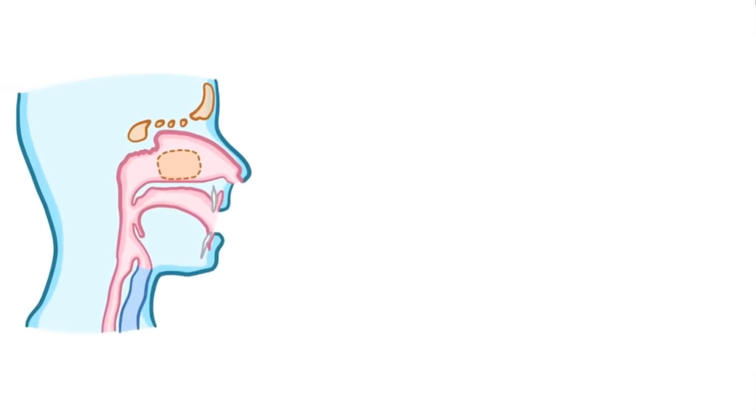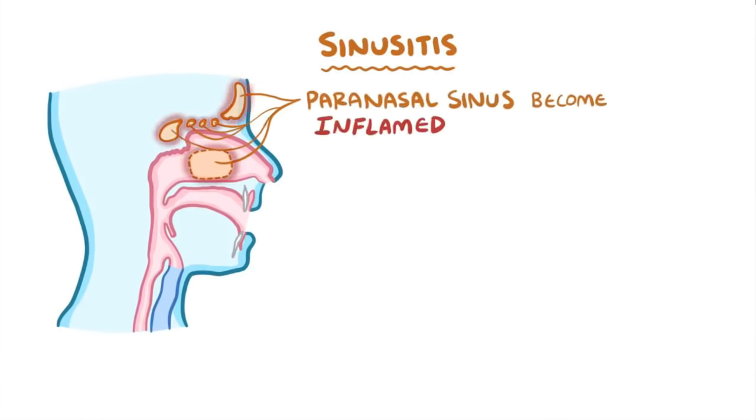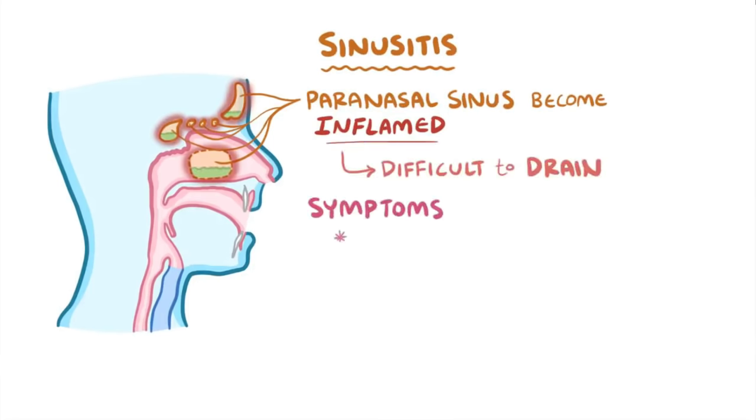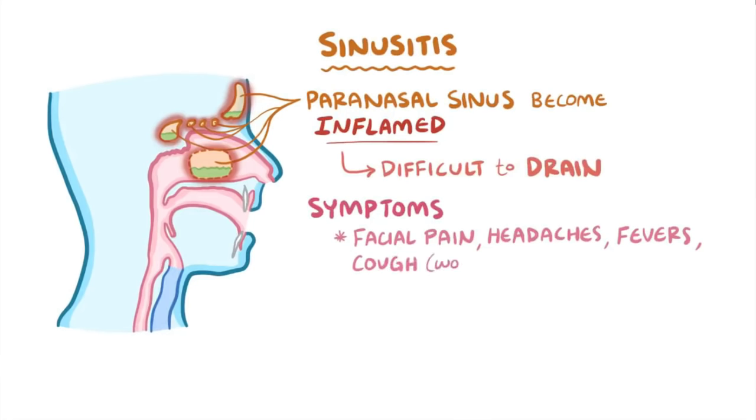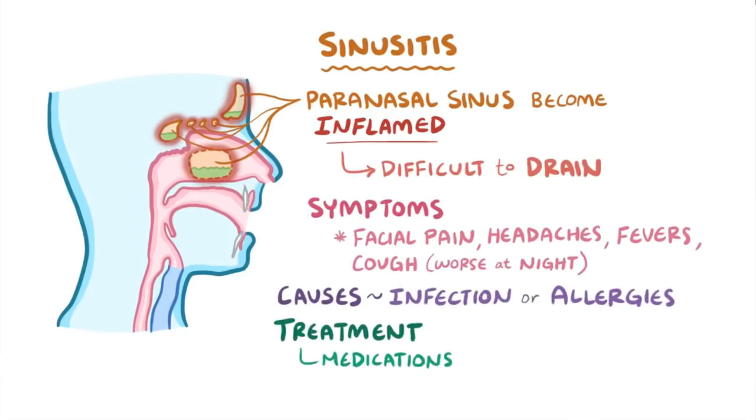As a quick recap, sinusitis is a common condition in which the paranasal sinuses become inflamed, which makes it more difficult for them to drain. It can lead to facial pain, headaches, fevers, and a cough that's typically worse at night. It's often caused by infections or allergies and can be managed with medications, but in chronic or recurrent cases, sinus surgery might be needed.